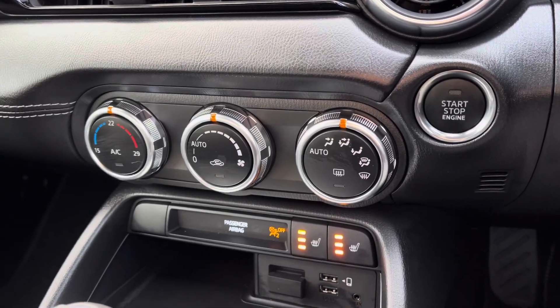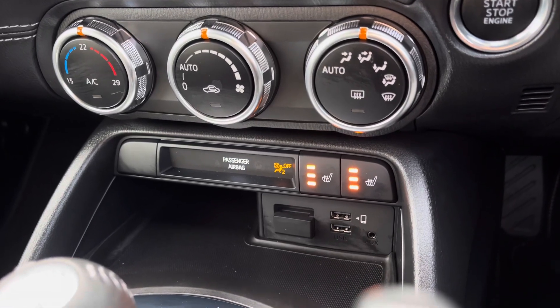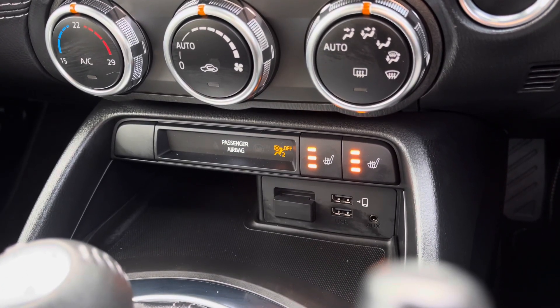The climate control settings are nicely displayed letting you set a nice ambient temperature and airflow, and the seats come with a three stage heated seat function which is great for those cold winter days.